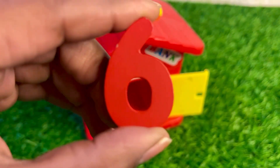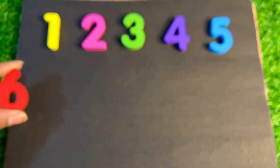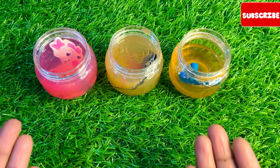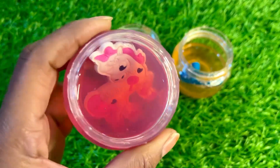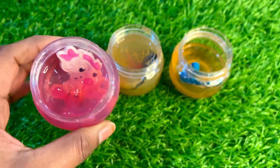Here we got number six. Let's put that color number six right here. Now we have a crystal slime. Let's see this pink one. Oh wow, here is a unicorn — so squeezy and nice!